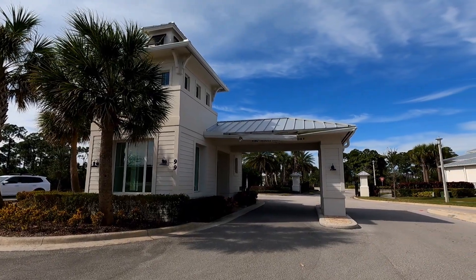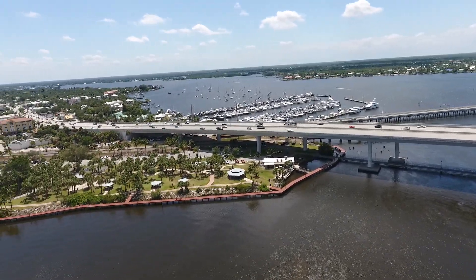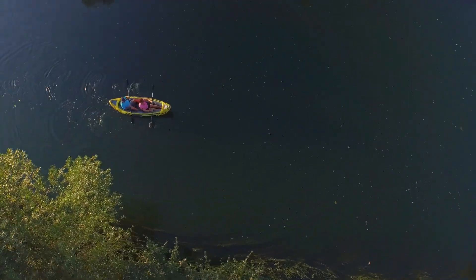The builder is Ryan Homes and they have six distinct models to choose from. This community, since it was established in 2018, has a limited number of lots left, so it is kind of at the end of its building stage. It is a gated community with over 250 acres of natural preserve, nestled right up to the St. Lucie River. Residents can enjoy small watercraft like canoeing, kayaking, paddle boarding, and even jet skiing.